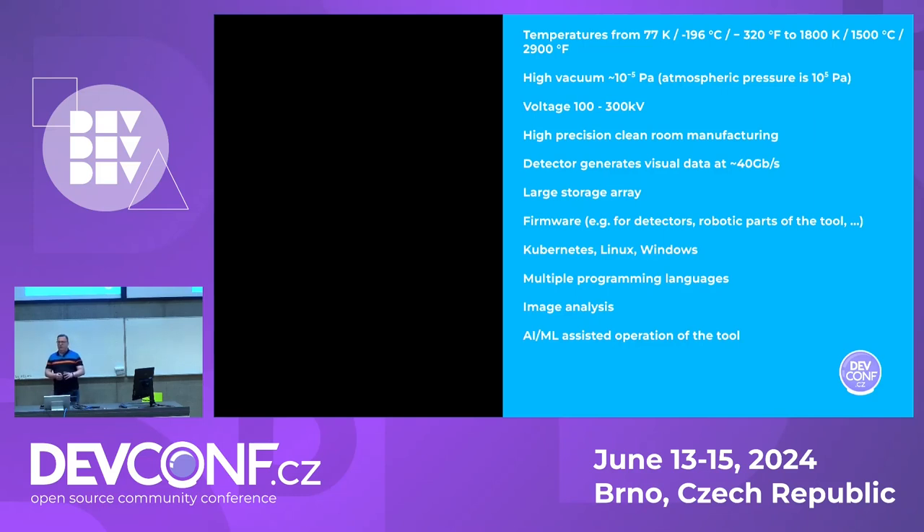You can find Kubernetes, and on top of that Linux and Windows meshed up together. I don't dare to count programming languages — there are at least more than five. It uses some really advanced methodology around image analysis, and if you want to operate the tool, you either need a PhD or you can use algorithms that help you set up the tool through AI/ML. It's really a mesh of things — some hardware, some software. I would call it half and half.